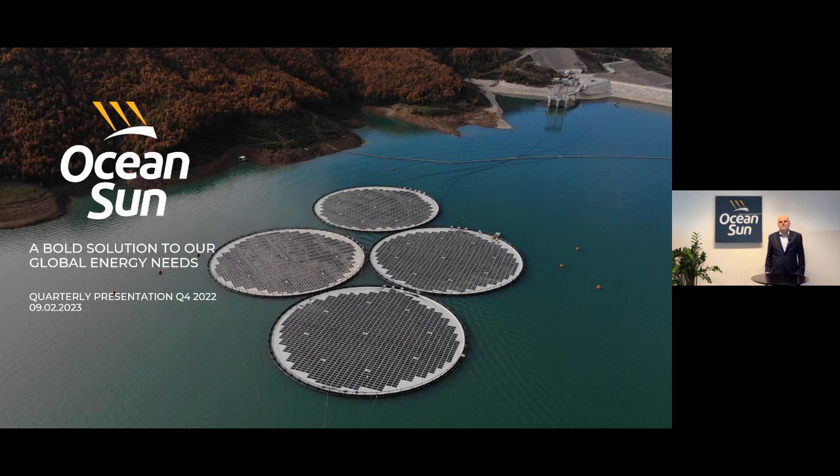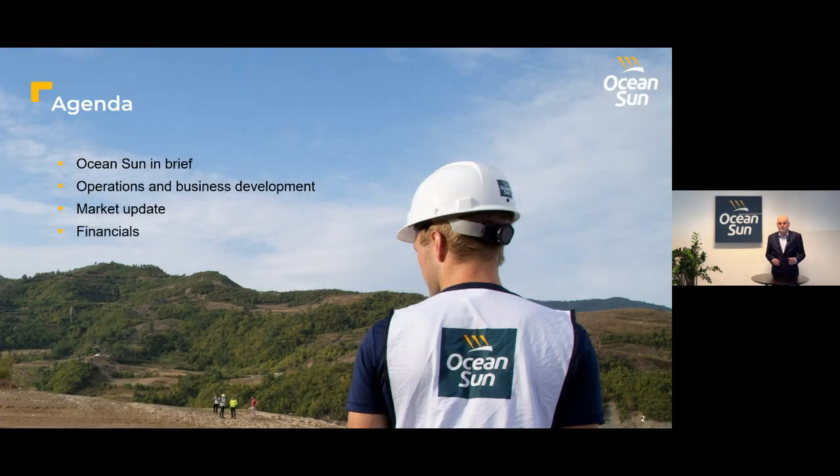We are very proud of the entire team at Ocean Sun that accomplished this. We'll talk more about this system later on. The agenda for today is to briefly go through the purpose of our company, the main business activities and developments last quarter. And then we will be joined by my colleague, CFO Carl Lavenius, who will give a market update and the financial numbers.